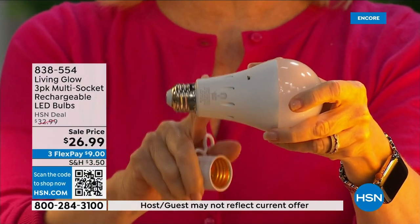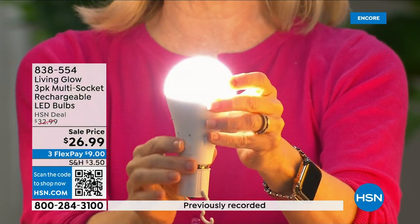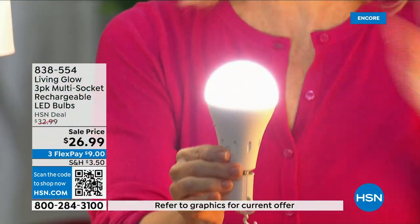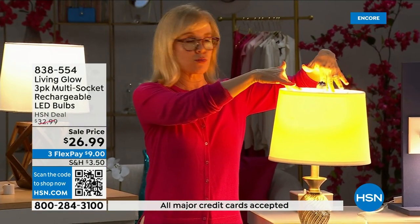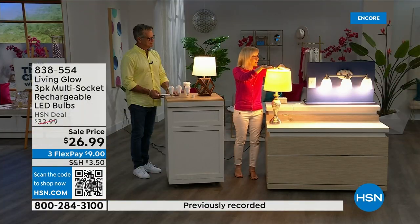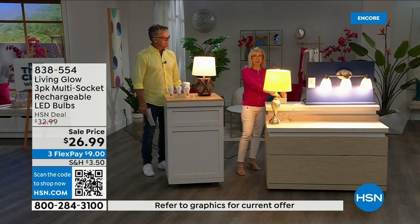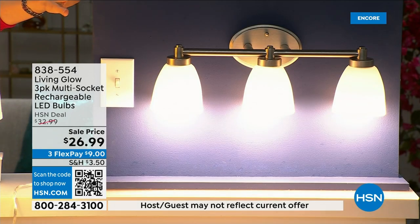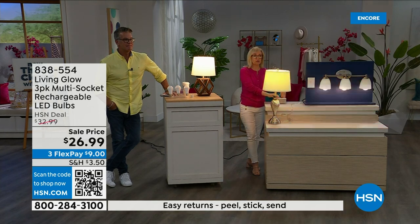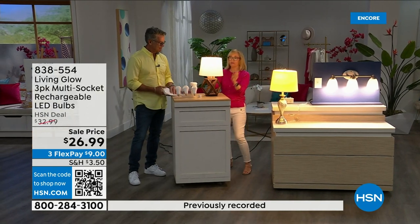It fits a standard socket — it's a regular LED bulb, but what makes it different is the battery inside. It fits in a multi-socket fixture, it's cool to the touch, and when you lose power that battery will kick on. Use them every single day so the battery stays charged. Let me show you: here's a regular bulb, and here's the Living Glow in a multi-socket fixture. Power goes out — the regular bulb goes dark, the Living Glow comes on. Let me show you again — power goes out, Living Glow comes on. You have battery backup for up to six hours.